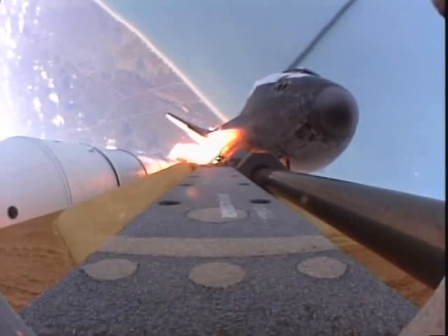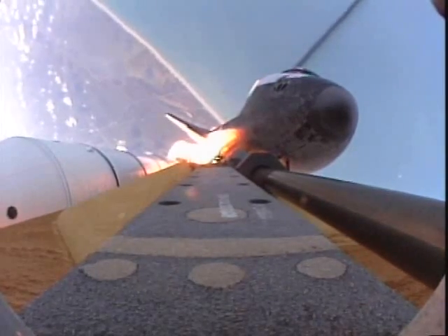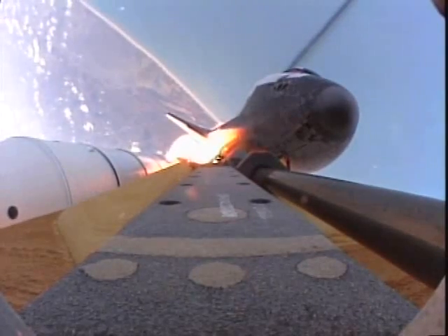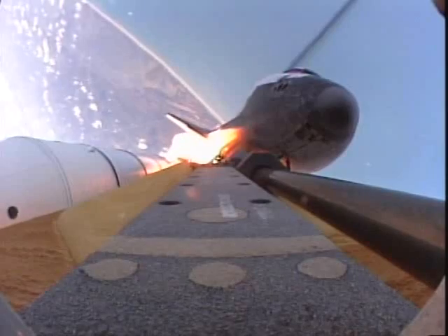49 seconds into the flight. Atlantis already two-and-a-half miles downrange from the Kennedy Space Center, throttling up. You are go for throttle up. Atlantis, roger.